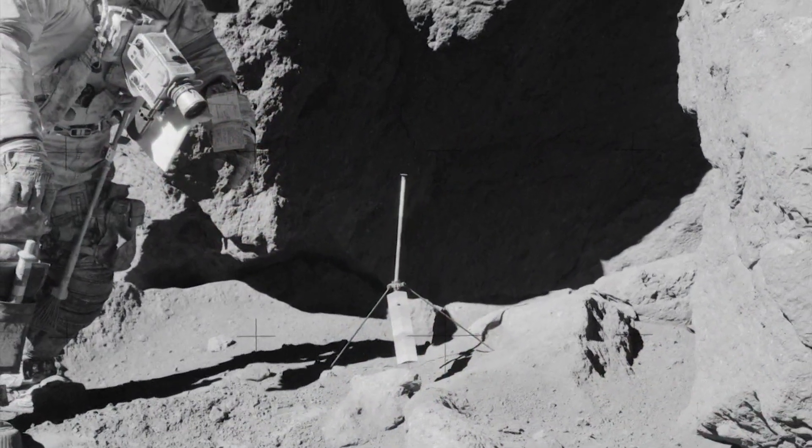No one's seen this before. Even the astronauts who collected it didn't get to see it. So this was an exciting first day — it was all sealed up for five decades.